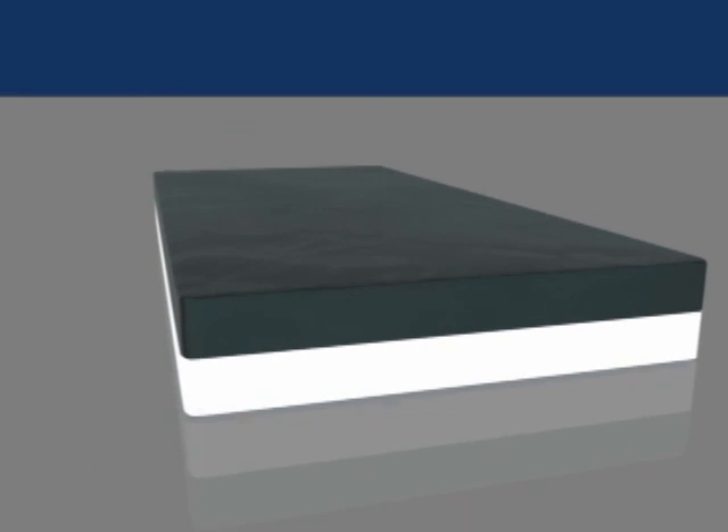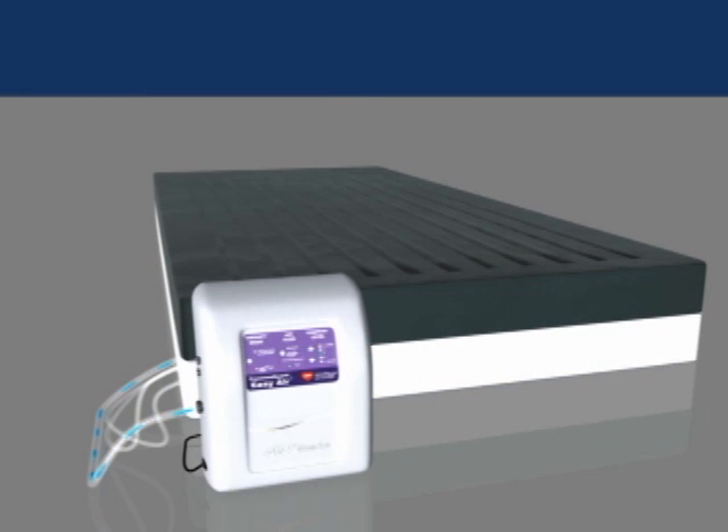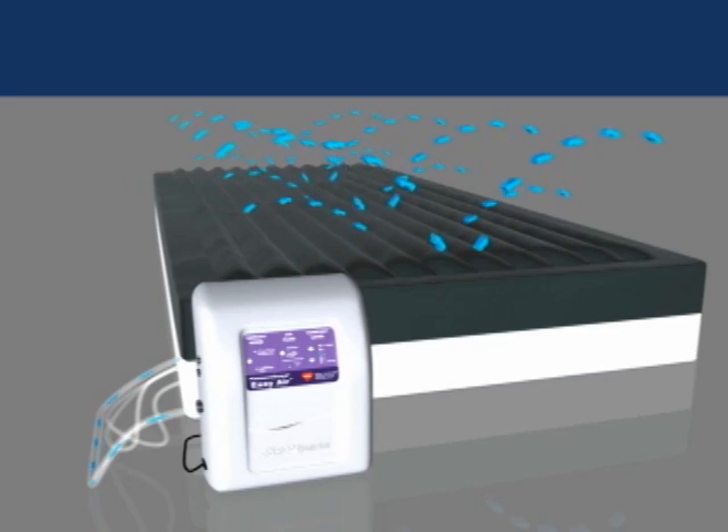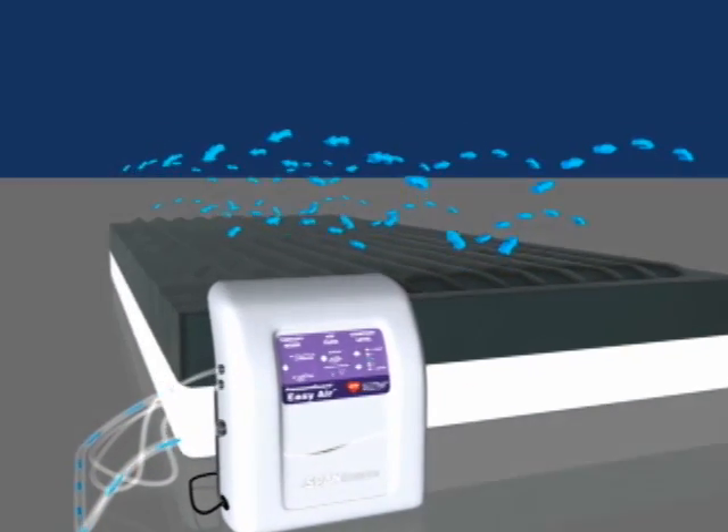The gray inner air delivery cover, with its own dedicated air supply, is a key element in the highly effective Easy Air low air loss technology. The quiet, energy-efficient control unit is multifunctional — it inflates and supplies a constant air flow to the inner air delivery cover.